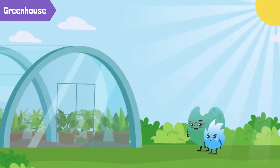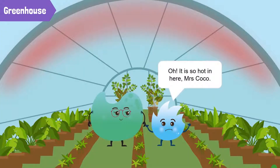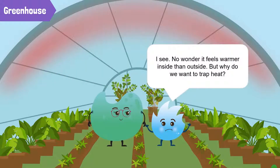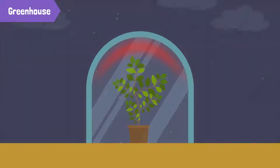Let's have a look inside this greenhouse. Spiky, it is so hot in here, Mrs. Coco. Yes, that's the purpose of a greenhouse. It's built to trap heat inside. No wonder it feels warmer inside than outside. But why do we want to trap heat? The trapped heat helps regulate climatic conditions for the growth of plants.